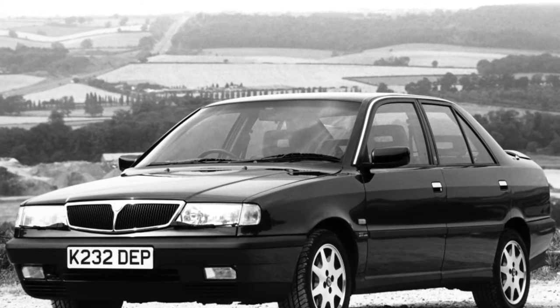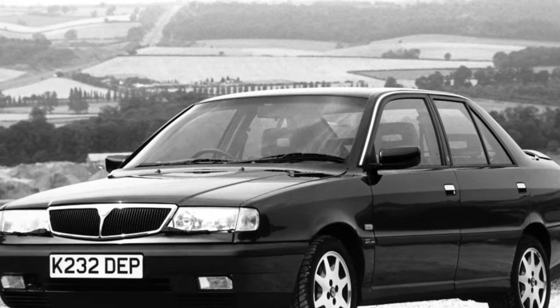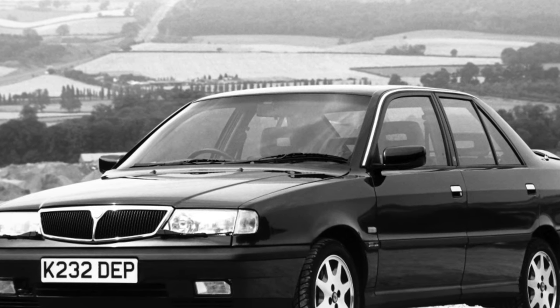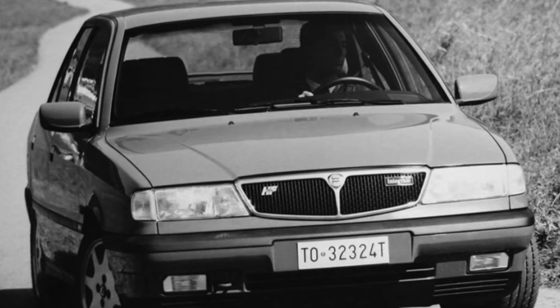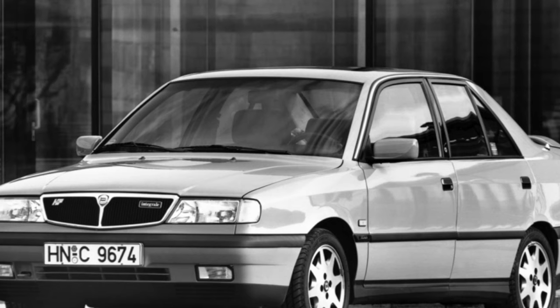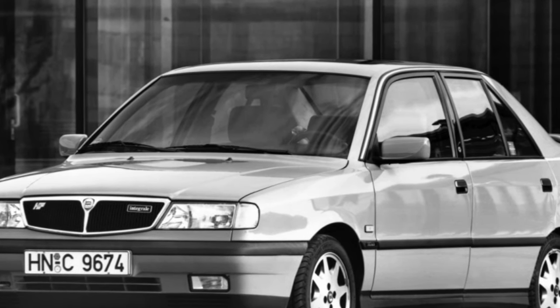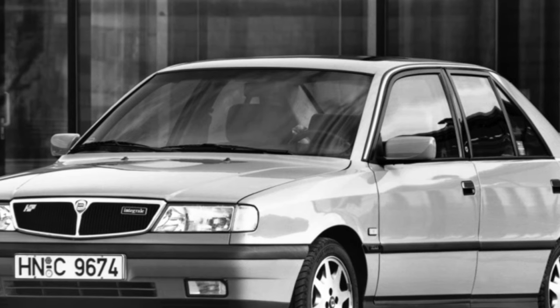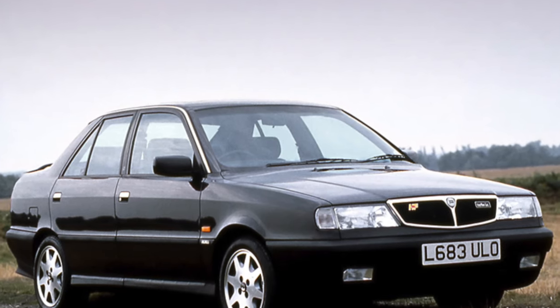Engine. On average, the motor resource of power units before replacing the rings is about 300,000 kilometers. Every 50,000 kilometers, the timing of all engines needs to adjust the thermal clearances of the valves. With the same frequency, it is necessary to change the timing belt. Engines with a volume of 1.8 and 2.0 liters are more expensive to maintain, since they will also have to replace the balance shaft drive belt during this procedure.